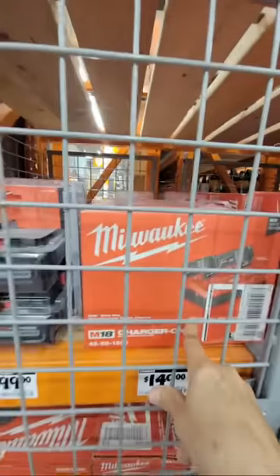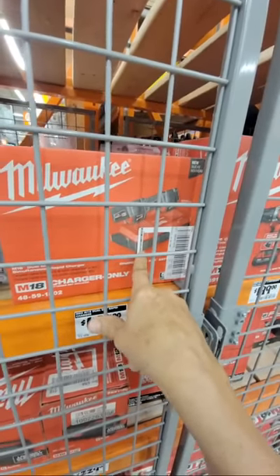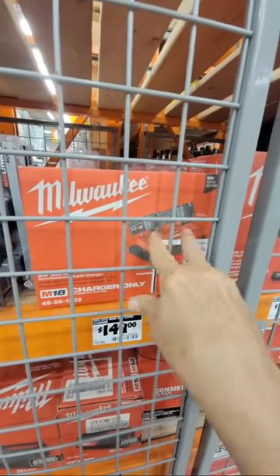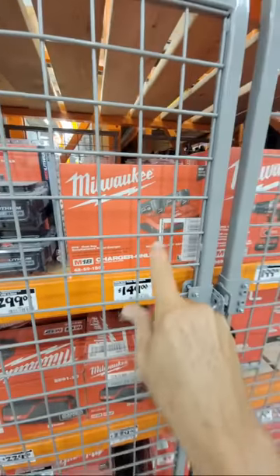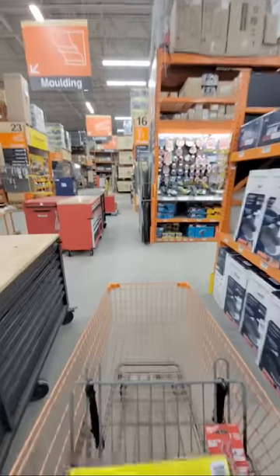Here's the DeWalt rapid charger. Many of you saw the deal last summer where it was $199 and came with two batteries — worth about $300. But $149 for charger only is still a pretty good deal.